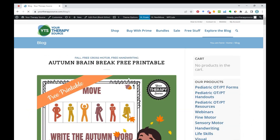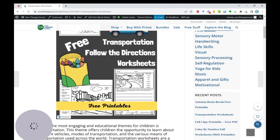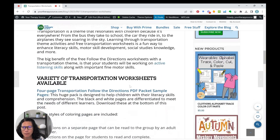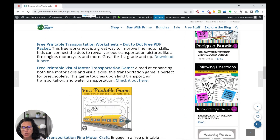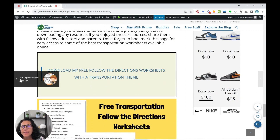The next thing is the Transportation Following Directions freebie. You might think following directions just means being able to follow orders, but it really involves active listening, reading comprehension, and lots of different skills. We have a great creator who makes these products — they're really popular. Students have to listen, follow directions, and color-code the black and white pictures, all with a transportation theme. You can also see a few other transportation free printables and download them on the blog.